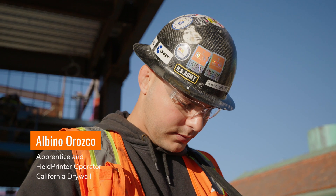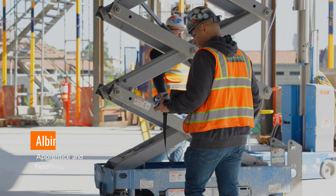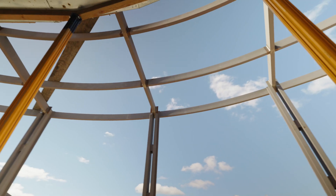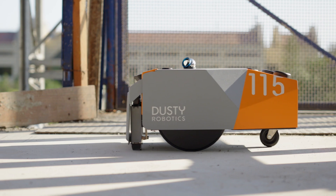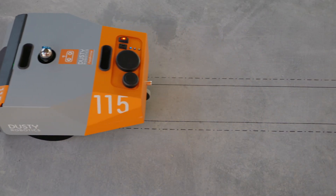My name is Albino Rosco. I work for California Drywall and I am an apprentice and operator of Dusty Robotics. We're able to print out curved walls — layout in general — as quickly as possible, as opposed to using manpower, which could take up to about a week. We can do it with Dusty in about a day and a half. What I like about using Dusty Robotics: number one, it's the accuracy, and number two, schedule. Those two factors to me are huge — not only beating the schedule you would typically get from a contractor, but also eliminating human error. That's huge.